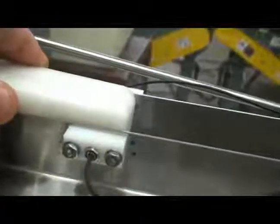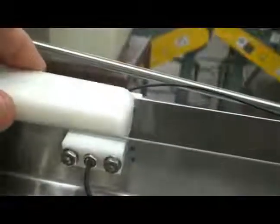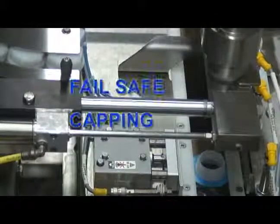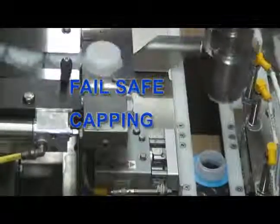Reliable photoelectric spout sensor systems eliminate spills. Fill-O-Matic's On-The-Fly Adjustable Capping Torque Control with Electronic Feedback provides fail-safe capping.